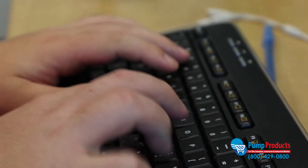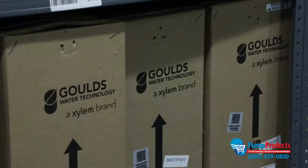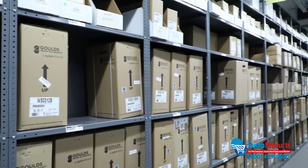They know which questions to ask and will guide you through the selection process every step of the way. Once they have some basic information about your system, our engineers will cross-reference across our massive pump catalog to find you the exact model that is the best fit for your application.